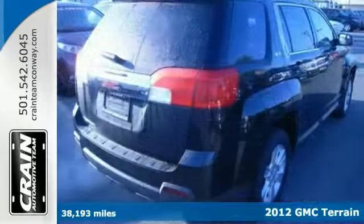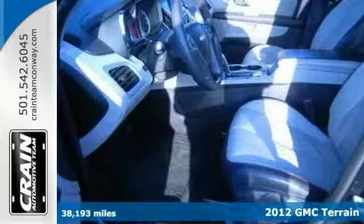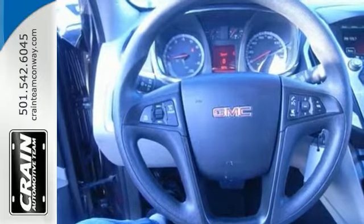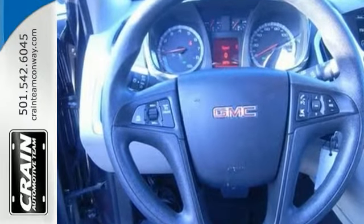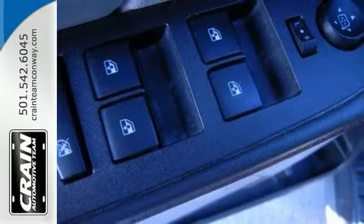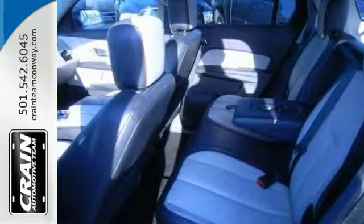Here's a 2012 GMC Terrain. This SLE model has a tough exterior that's complemented by a well-designed interior that offers all the comforts you crave. It's the quintessential GMC, and this Terrain SLE speaks volumes about its owner, about uncompromising individuality, and a passion for driving, and standards far above the ordinary.